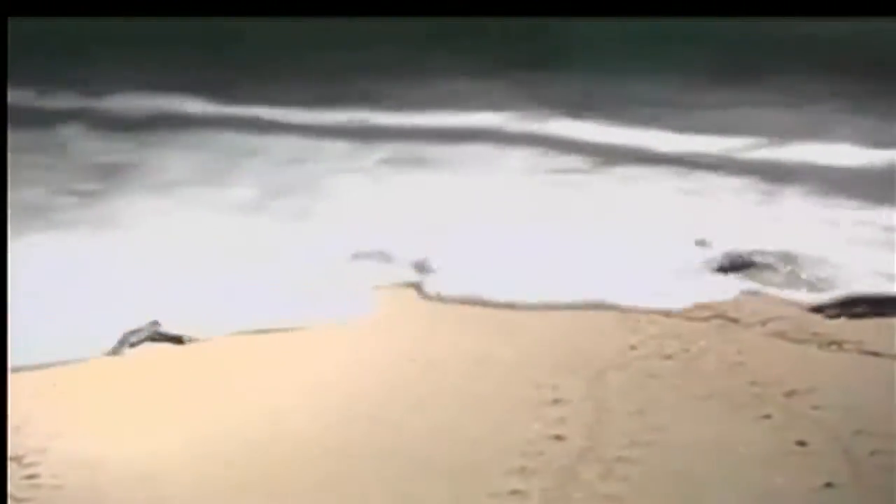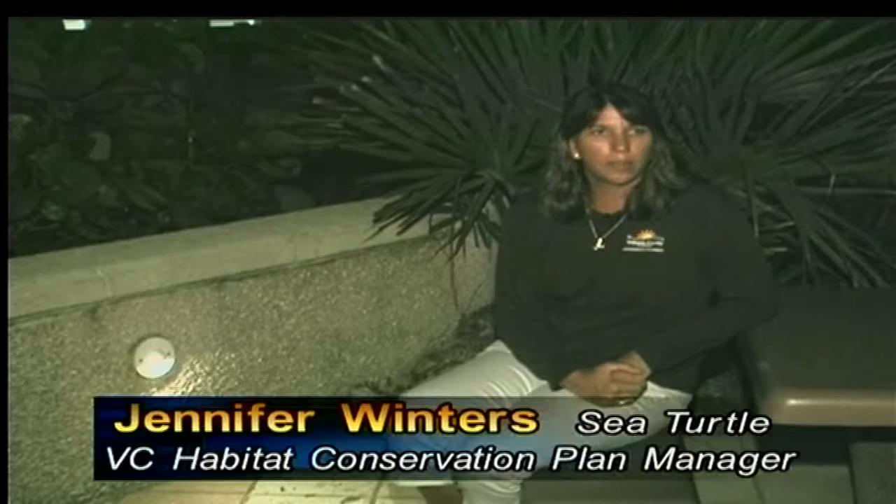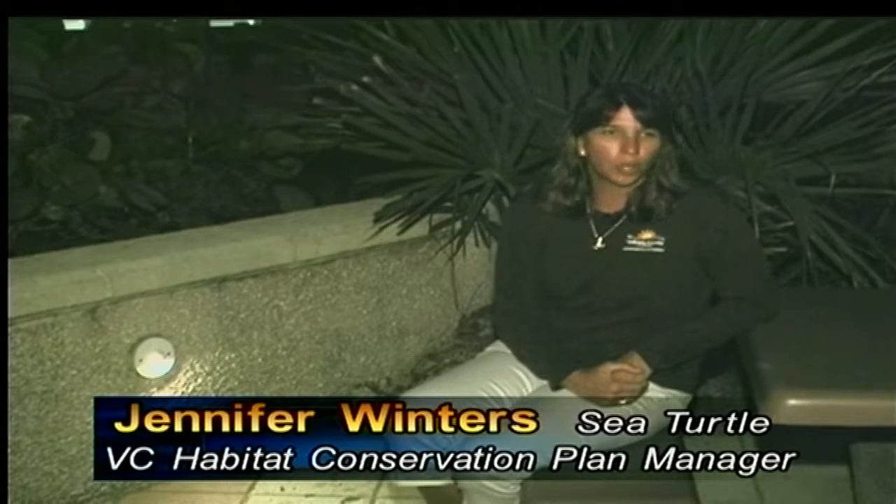According to Winters, another important factor in ensuring a successful nesting season is limiting the amount of lighting illuminating onto the beach. It's important that lights don't illuminate the beach because sea turtles can be deterred from nesting in that area. Also, if lighting continues when the turtles are hatching, the hatchlings can be attracted to that lighted beach area away from the ocean.